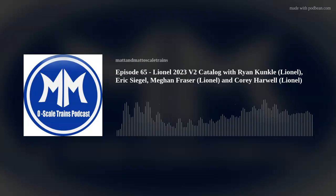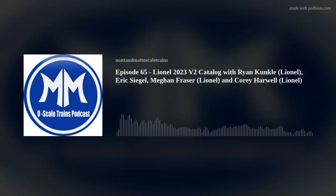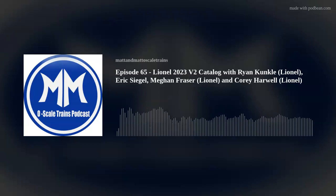Everyone knows how this works — we're going to go through the catalog. This time I am sharing a visual of the catalog. You won't see that on the podcast, but when we put this up on YouTube it will be available there, since we're going to have audio and video. So if you want to watch on YouTube, you'll be able to see the catalog as we go through it.